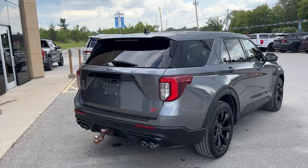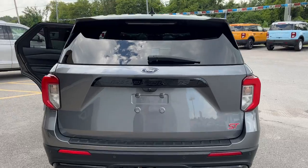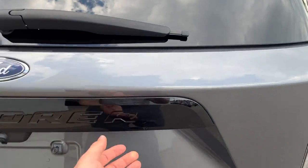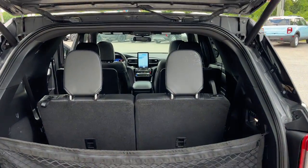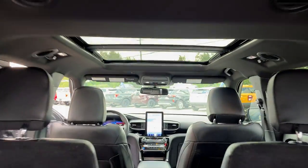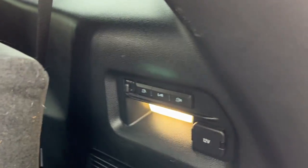Coming around back here, you do have the Class 3 trailer tow package and quad exhaust on the back. Popping the tailgate — of course you have your reverse camera and reverse parking sensors. This vehicle also has a 360 camera, seats six, and has that nice twin-panel moonroof. Captain chairs are in the middle and the rear seats fold down with just a touch of a button.